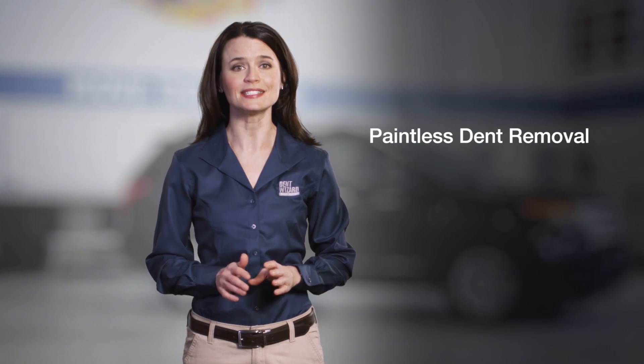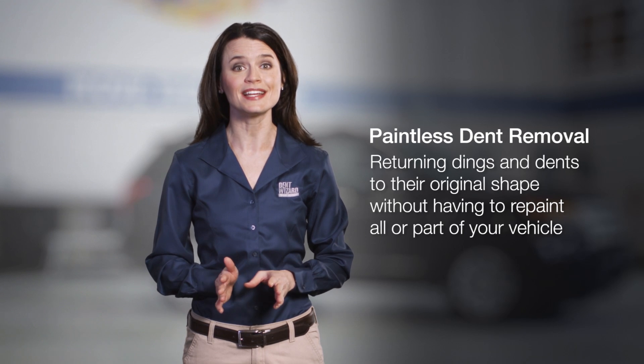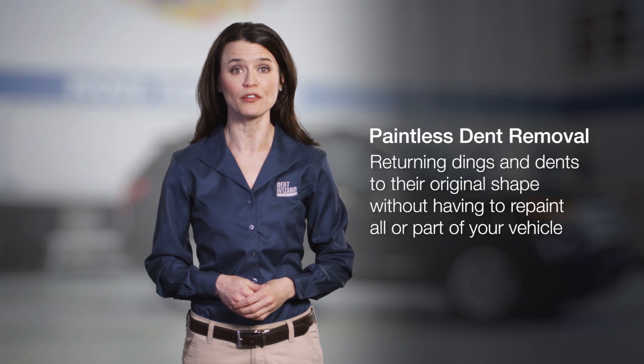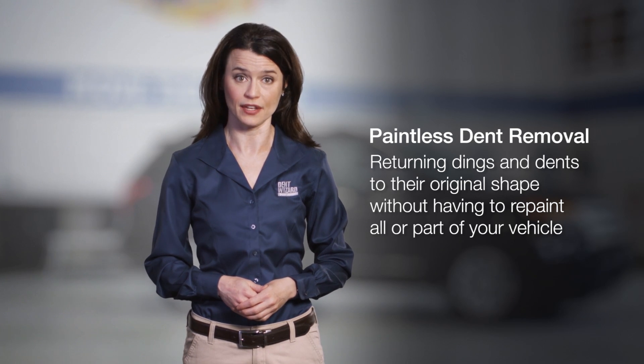Hello, I'm Julie from Dent Wizard. I'm sorry to hear that your car was damaged in the recent hail storm. I'm here to tell you how to make that hail damage disappear with paintless dent removal — a specialized and meticulous process of returning dings and dents to their original shape without having to repaint all or part of your vehicle, depending on the severity of damage. Rest assured, our unique tools and highly trained technicians can restore your vehicle to its pre-loss condition in just a few days, from drop-off to delivery. Let me show you how.